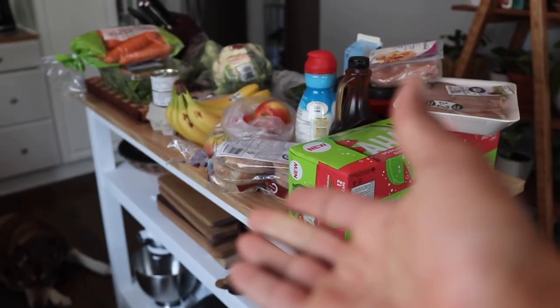Last thing is granola bars — they're only about four dollars at our store. They're a nice quick option when we get home from track and are starving. They're not the greatest for you, but we could be grabbing worse things. Obviously fruit would be better, but sometimes you just don't want fruit. We also buy flour in bulk since we've been baking our own bread lately.